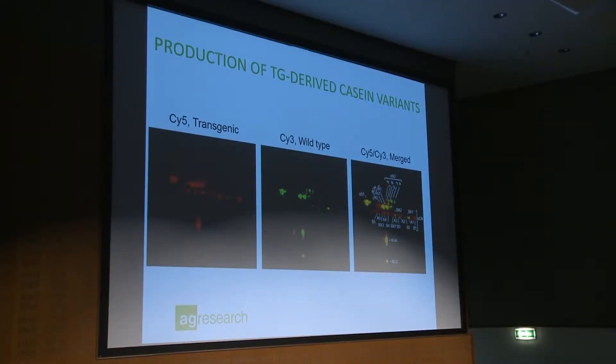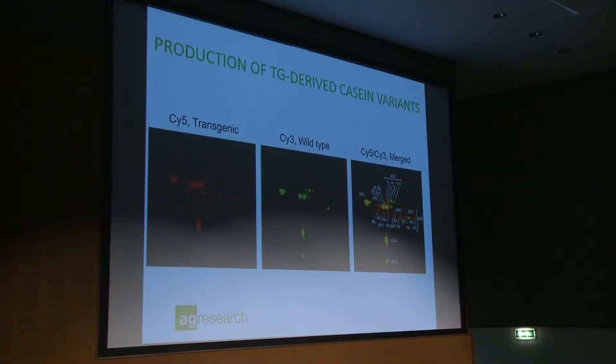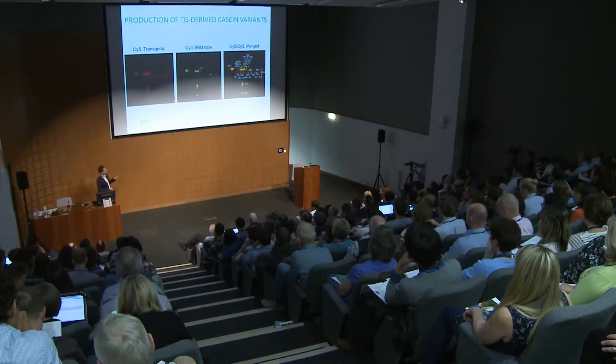Our normal background shows two spots for beta-casein, whereas our transgenic animals produce three. When you overlay everything, you can see a beta-casein variant produced by the transgene. Similarly for kappa-casein, the green spot is the wild-type variant and the red is from our transgene. Kappa-casein is a highly glycosylated protein with many different isoforms, and the glycosylated isoforms become more pronounced because we have increased kappa-casein by about three-fold. This is a 2D separation by size and charge.